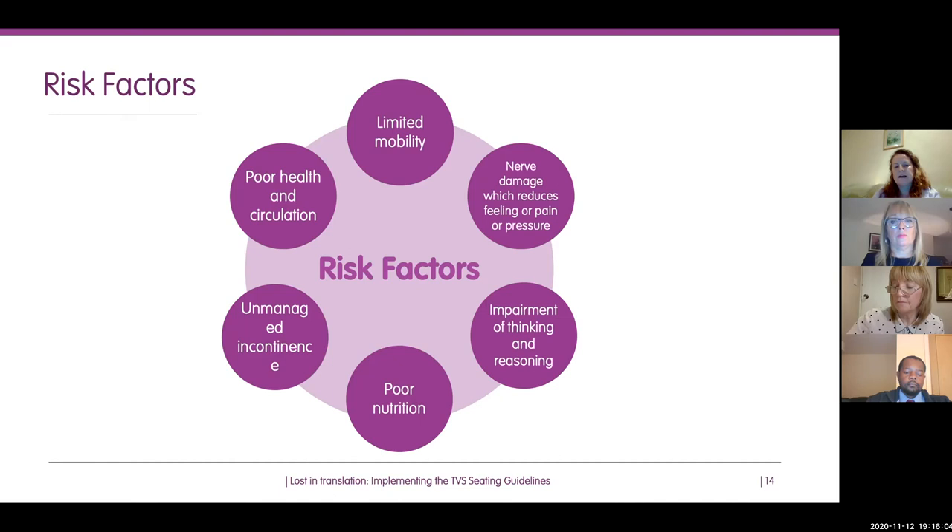This list of factors isn't exhaustive, and there are less common risk factors too. There are useful tests on the React to Red website for adults who sit for extended periods, their carers, or health and social care professionals. Useful links and resources are also at the end of the seating guidelines. Assessing risk factors helps provide care — we're risk-aware and can implement the right care and equipment to reduce these risks. Check your local service and policy for which risk assessment tool is used, for example, the Purpose T.